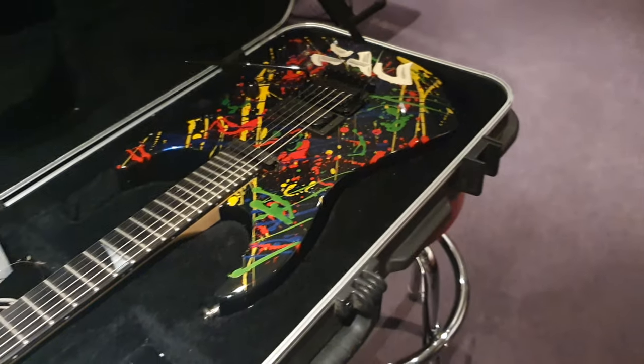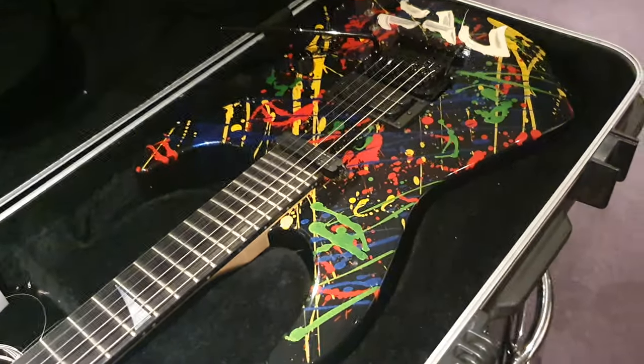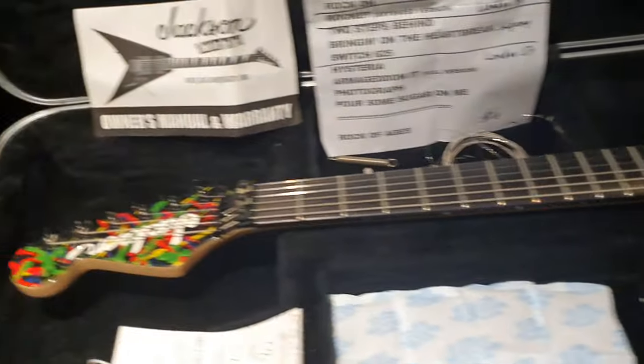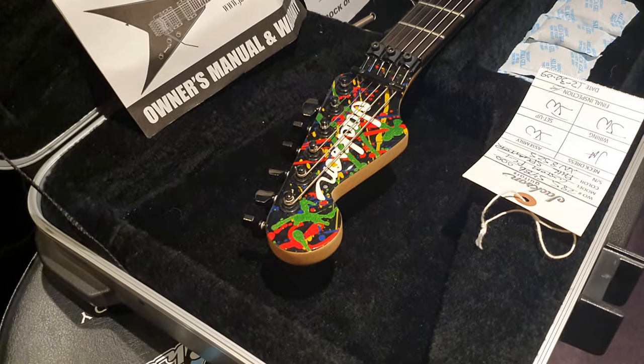I don't think it gets cooler than that. I'm struggling to think of anything, aside from maybe the Dave Mustaine collection. This is pretty epic — as epic as epic gets — especially in the realm of rock, metal guitars and Jackson guitars. Custom shop, built by the very, very best.